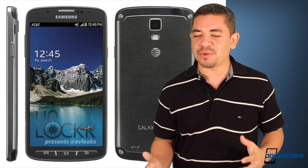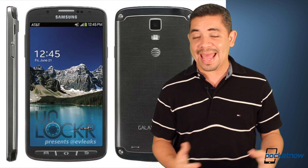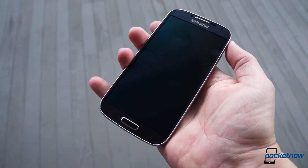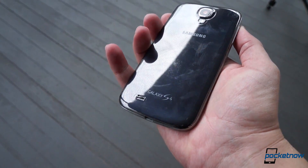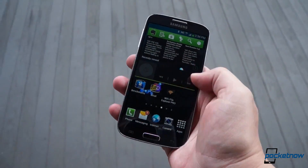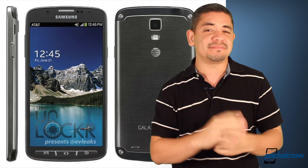Moving over to Samsung, we've got some press renders of the Galaxy S4 Active now in gray. If you look at it from the front, it looks exactly like the Galaxy S4. Honestly, the back looks a lot better than the plastic-y device that we already know. You are getting some lesser specs on this device, like a lesser camera, but for the fact that you're getting a rugged phone and a prettier phone, in my opinion, it's kind of worth considering. But which one would you pick?